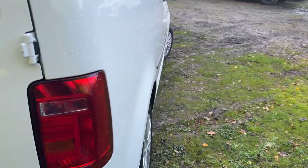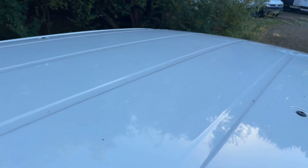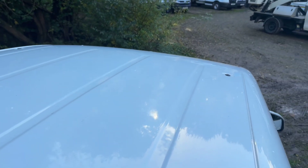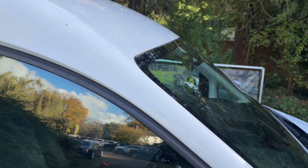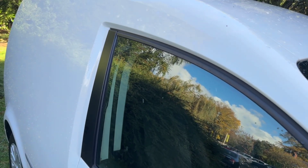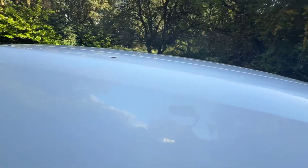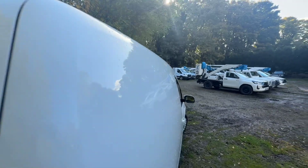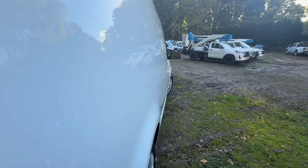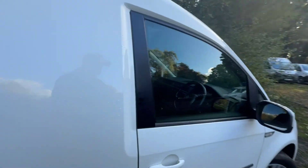The driver's side tail light is nice and clean — no damage, misting or cracks. The roof is in superb condition. The pillars on the driver's side are spot on as well. Looking down the panel — same as the other side — if there were any imperfections they would just stick out, and I can tell you there's nothing. It's superb, it really is. Whoever's had this has really looked after it and loved it, which is nice to see.